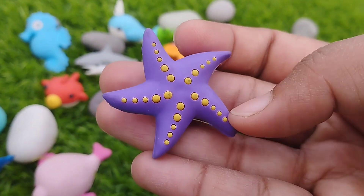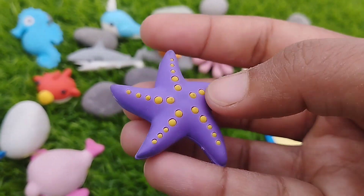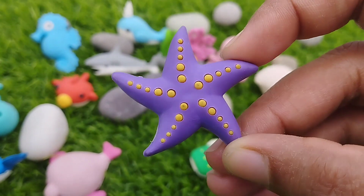A starfish. This is a starfish. A starfish.